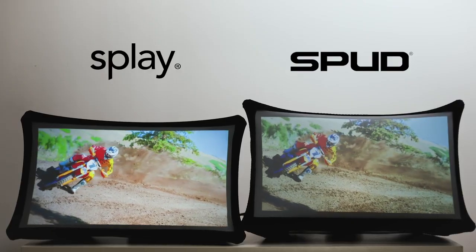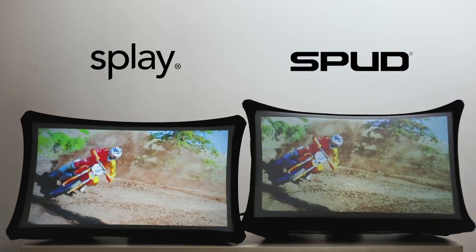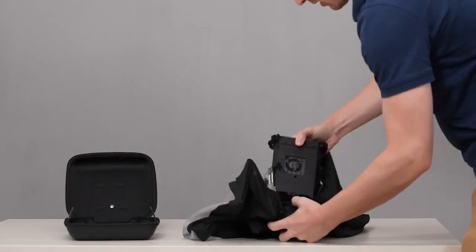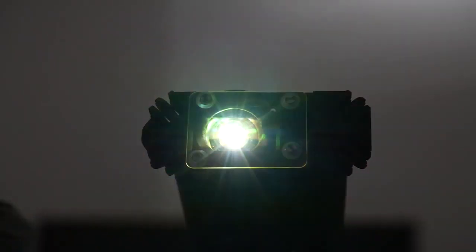Splay is brighter, higher resolution, yet lighter and has a smaller form factor. It also has a brand new projector mode. We developed three major innovations.